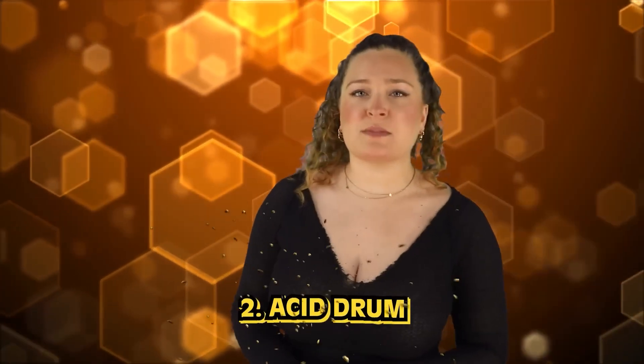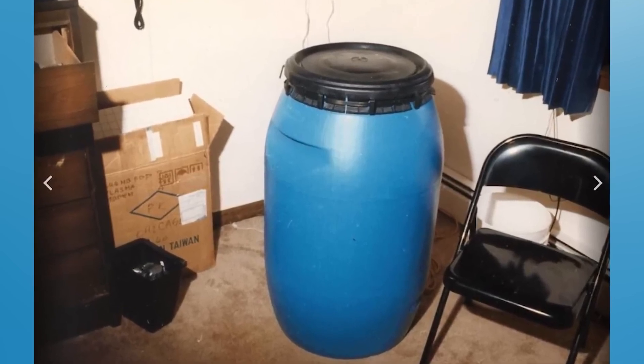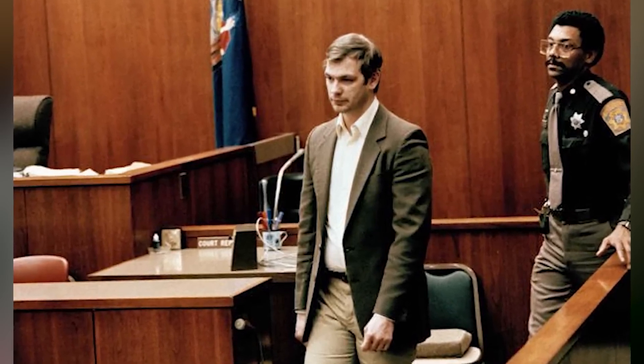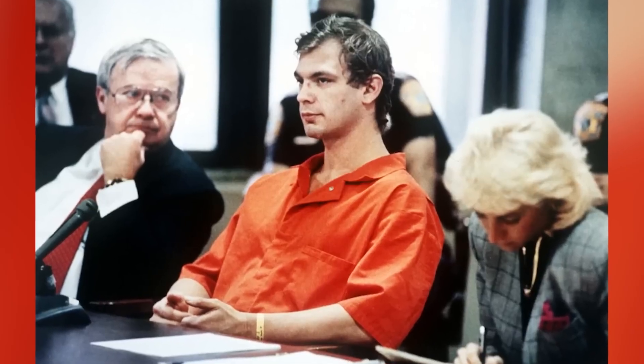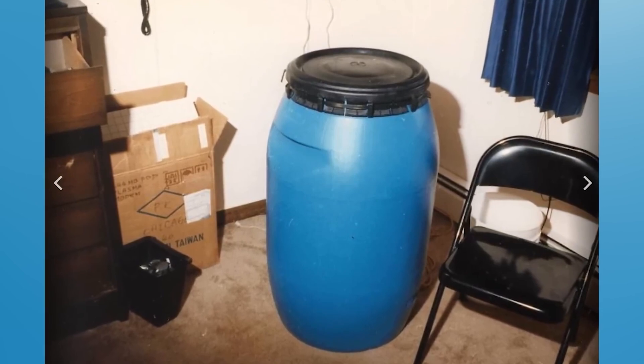In our number 2 spot today, we have the acid drum. This photo comes from inside the house of serial killer Jeffrey Dahmer. This photo was taken from the inside of his home after he was found out and caught by authorities. Before his arrest, he was sadly able to take the lives of 17 different people. This shot shows a drum full of acid that was located inside of his home — you probably don't need to be told what it was used for.